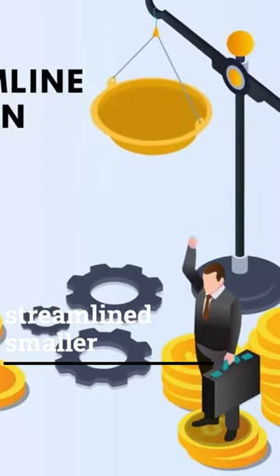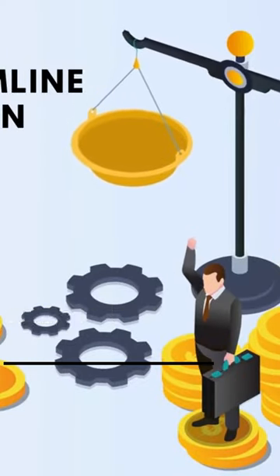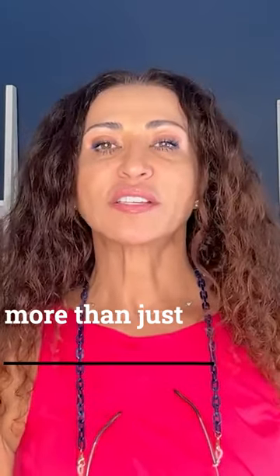The streamlined 203k is the smaller option, whereas the standard loan is a much bigger option, allowing for a lot more than just minor repairs or keeping the property safe.